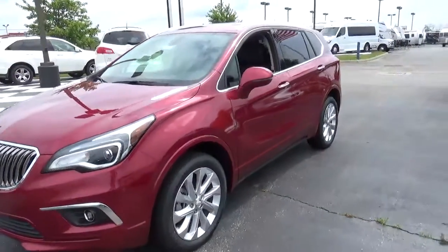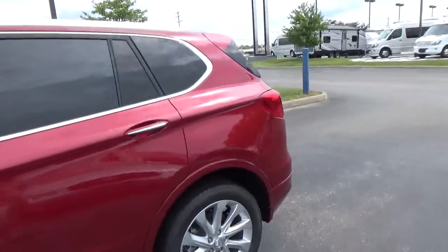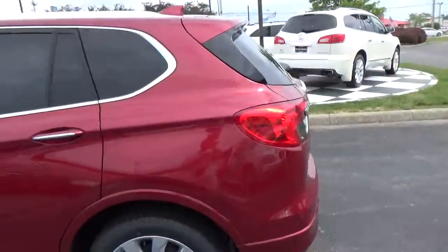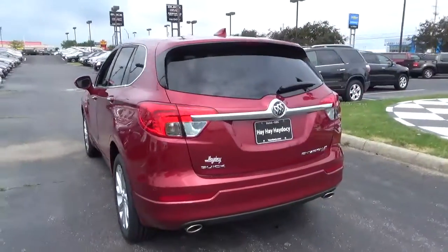Today we've got a 2017 Buick Envision Premium with all-wheel drive, a chilly red exterior, and an ebony interior. 2-liter 4-cylinder engine with an automatic transmission.